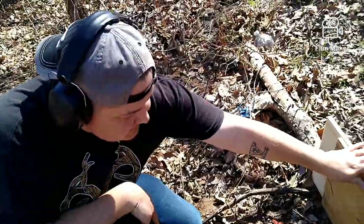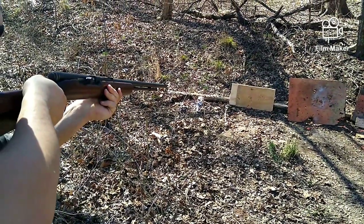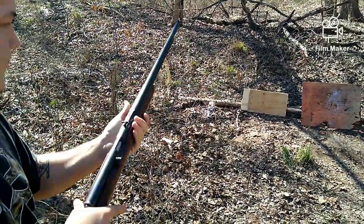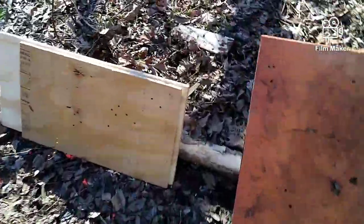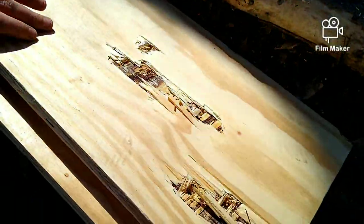Let's step it up to the rifle. Moving on to the rifle — first up our full metal jacket, and now we'll try our hollow point. Your full metal, your hollow point — and to be expected, both pass straight through.